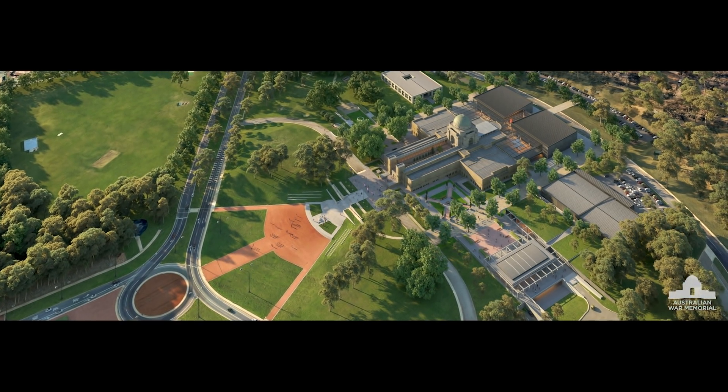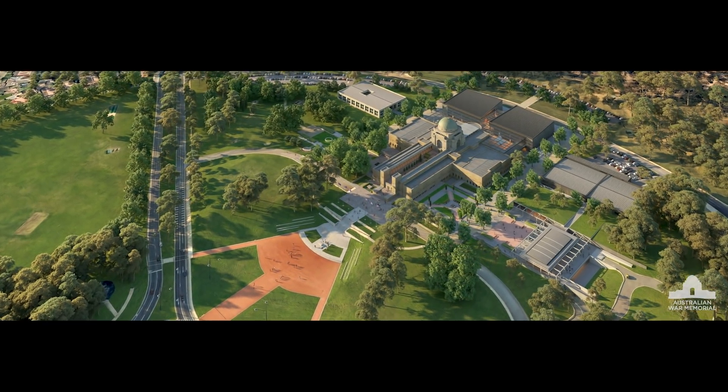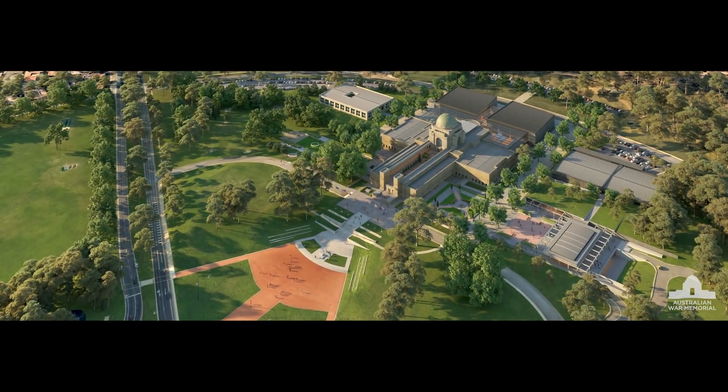Once complete, visitors will be able to discover more stories and artefacts, and gain a more comprehensive understanding of Australia's outstanding history of service.